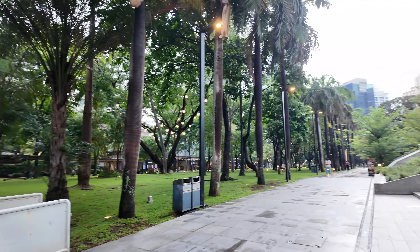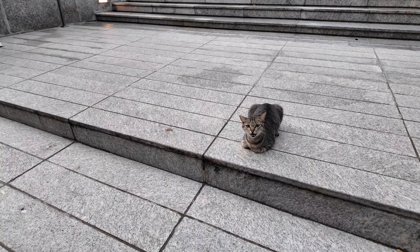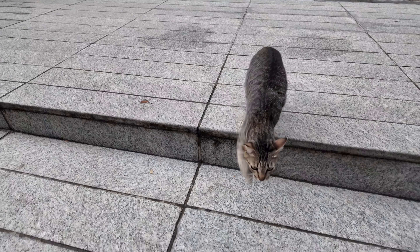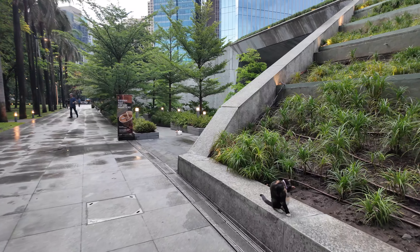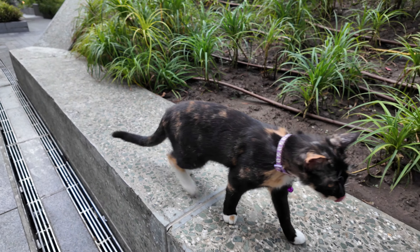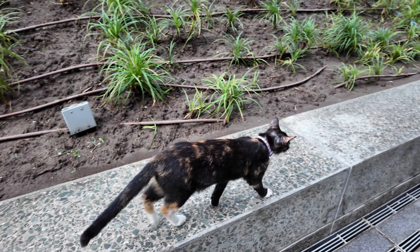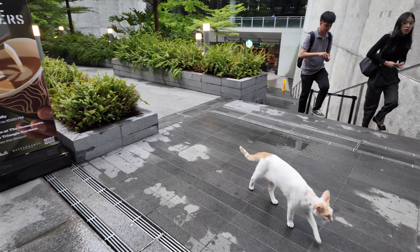We're entering Ayala Triangle Park right here — and just as I enter, what do I see? A beautiful cat! What's up cat? I guess he wants me to pet him. The cat seems hungry. One thing that's normal in Southeast Asia is that everywhere you go, you see cats. There's literally another cat — this one has an owner because it has a chain. And here comes another kitty — I've literally just entered the park and I already see three cats!